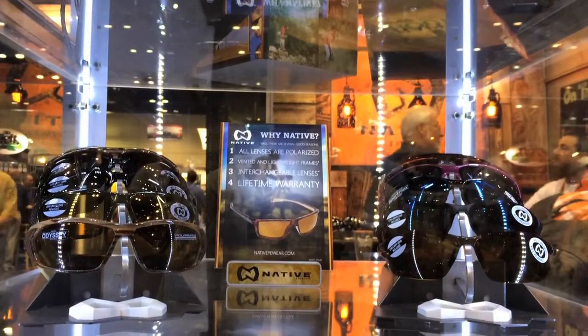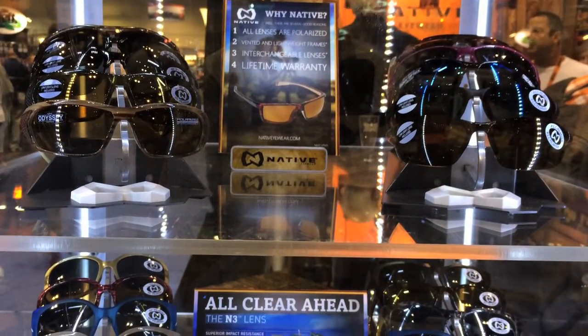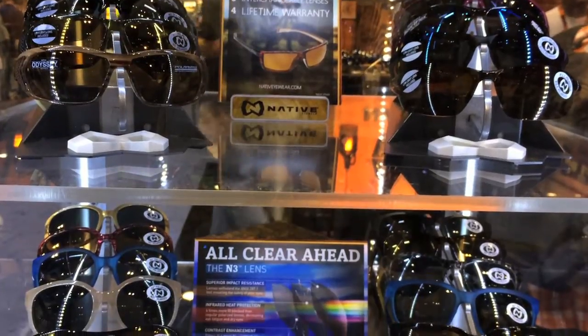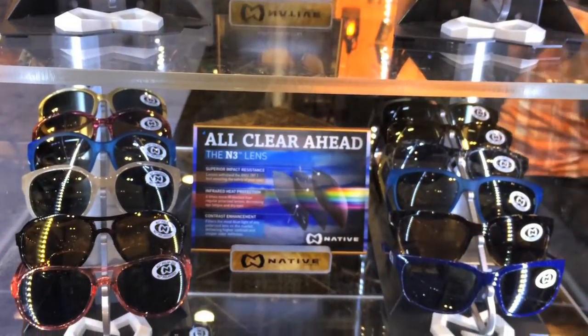Hey guys, Adam Hayes here with YakAngler.com. We're here with Kevin from Native Eyewear. Kevin, tell us a little bit about Native Eyewear. Native was founded in 1998, and so we've been around a while. Our sunglasses are designed by people who love the outdoors for people who love the outdoors. Our tagline has always been all sports, all polarized, because our sunglasses are designed with specific features that will make your outdoor experience a lot more enjoyable.